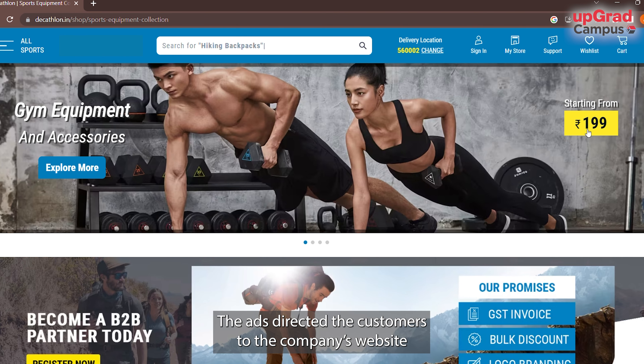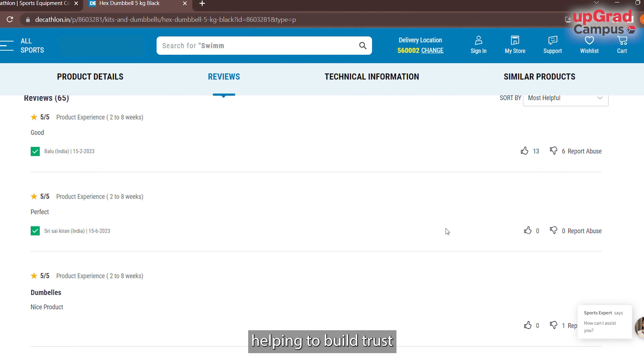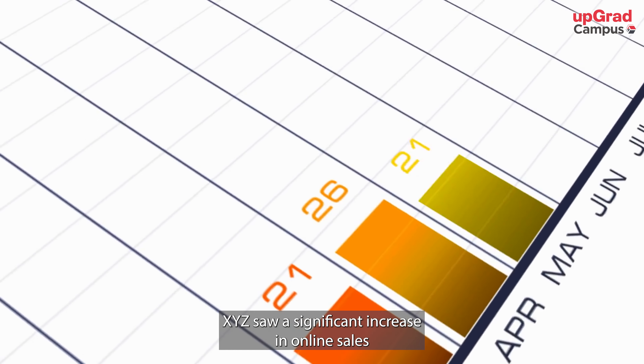On the website, customers could learn more about the equipment. The website also had a section showing customer reviews and testimonials, helping to build trust with potential buyers. As a result of this marketing funnel, XYZ saw a significant increase in online sales and attracted new customers who had never heard of them before.